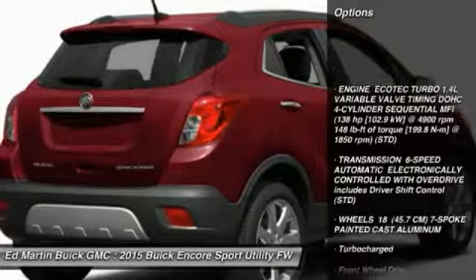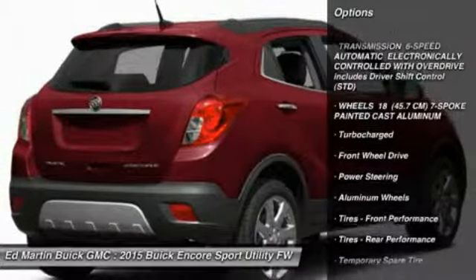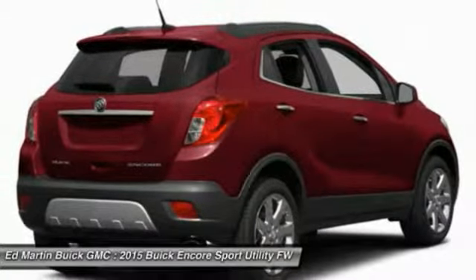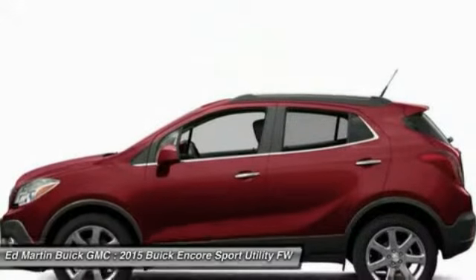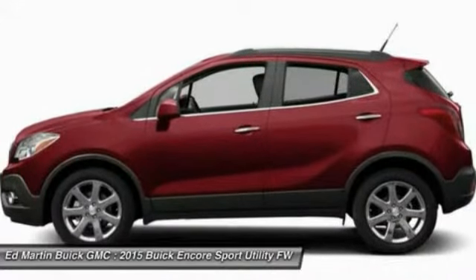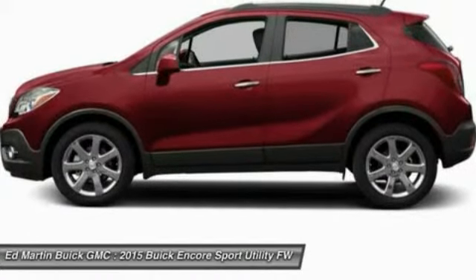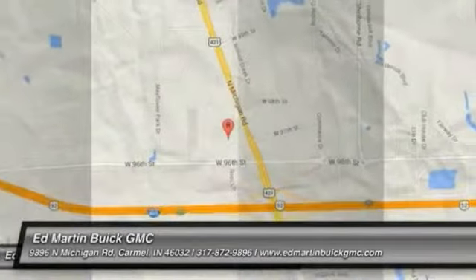Remote engine start, keyless entry, steering wheel audio controls, anti-lock braking system, leather-wrapped steering wheel, Bluetooth, power steering, adjustable steering wheel, cruise control, four-wheel disc brakes. Take this vehicle for a spin and see why so many shoppers are now proud owners.